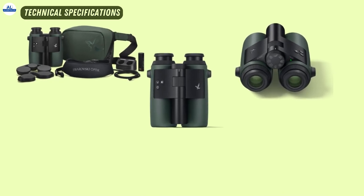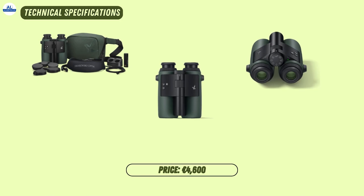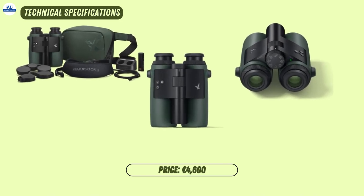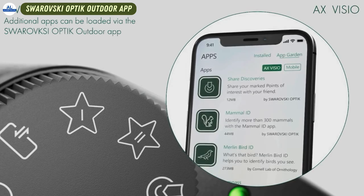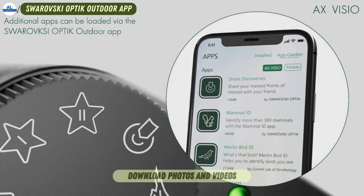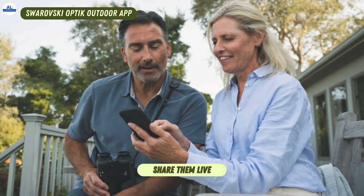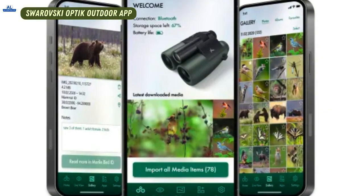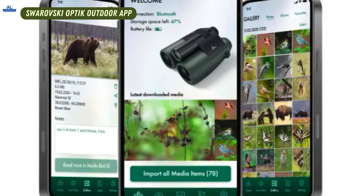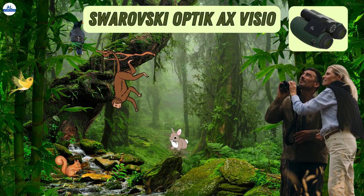The AX Visio Smart binoculars are available at a price starting from €4,600. The AX Visio seamlessly connects with the Swarovski Optic Outdoor App, allowing you to download photos and videos, manage your observations, and even share them live with friends and family. You can also customize settings and receive updates, keeping your AX Visio experience always up to date.